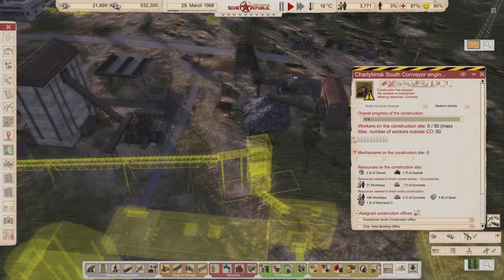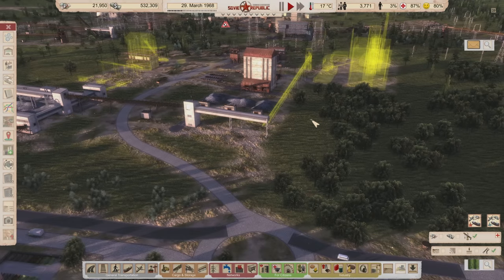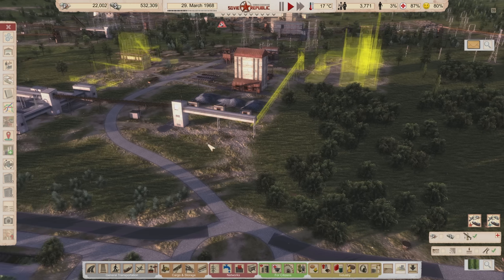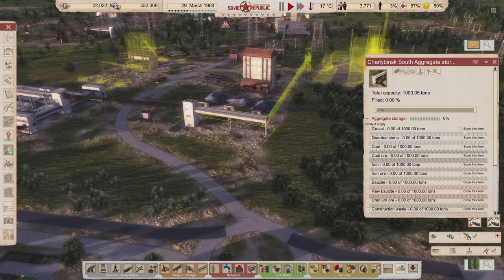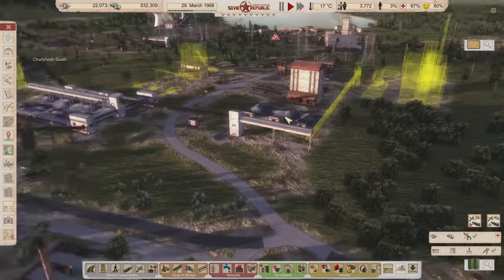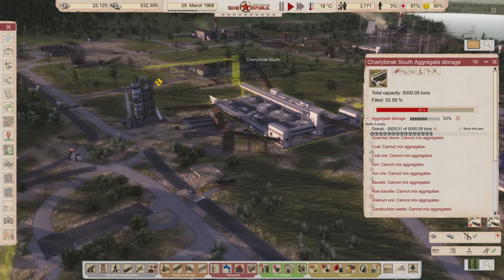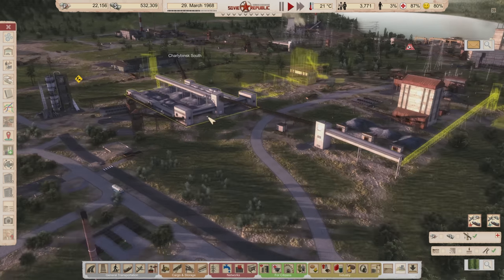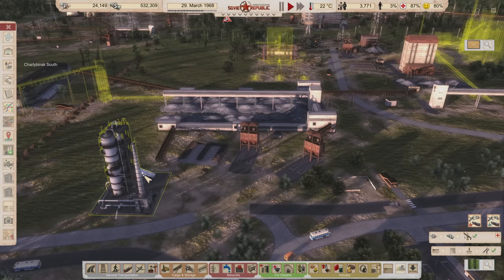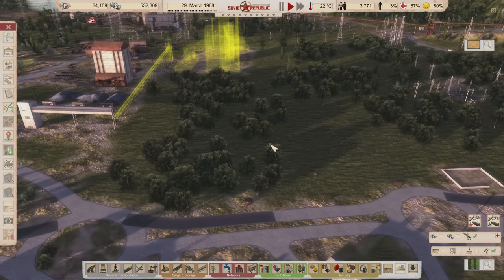We need to store the cement to make the concrete, and we also need access to gravel — that's what this is for. This is our gravel storage dedicated to concrete production and prefab production, separate from the gravel we have for everything else. The gravel for everything else is mostly just trucks grabbing it, but I don't want to take it from asphalt production etc.